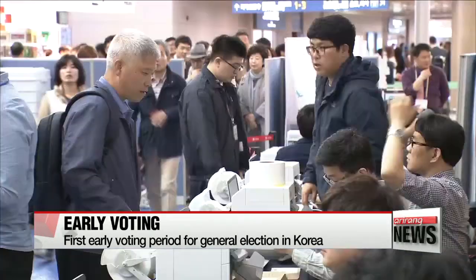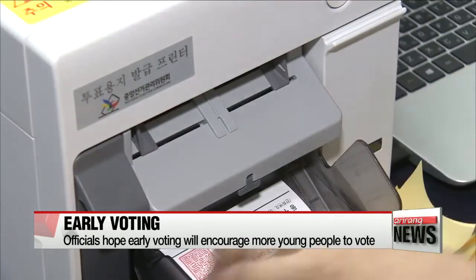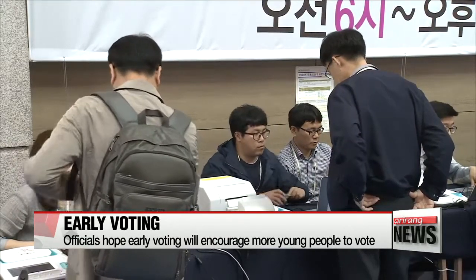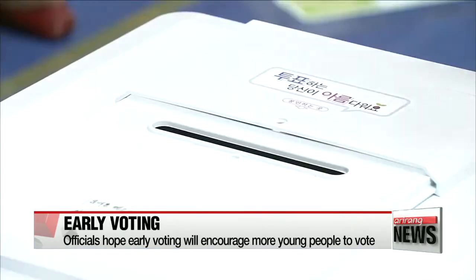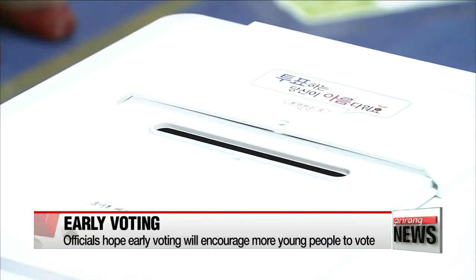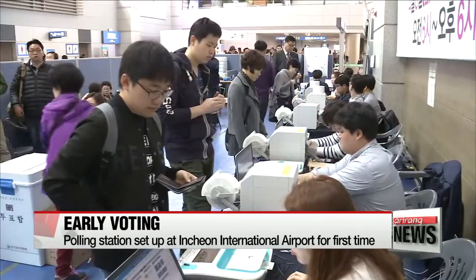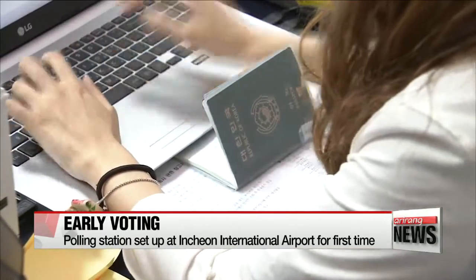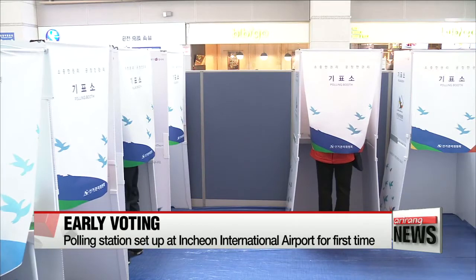The highest number of early voters have been seen in Korea's southwestern Jeollanam-do province, and the lowest number in the southern port city of Busan. The National Election Commission first adopted this system during the April by-election in 2013 as part of efforts to boost turnout. It's the first time the country has set up a polling station in Incheon International Airport, where 45 million people fly in or out every year. Polling stations have also been set up in Seoul Station and Yongsan Station, as well as community centers for early voting nationwide.